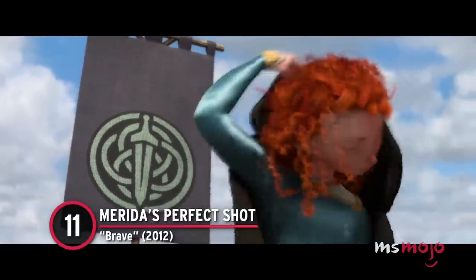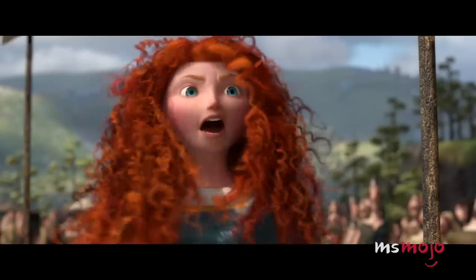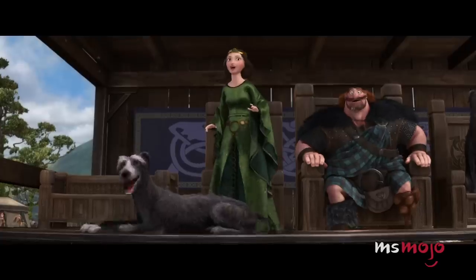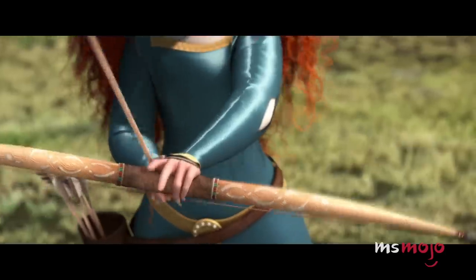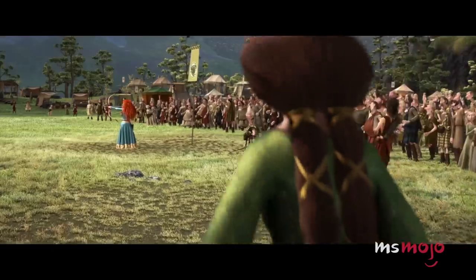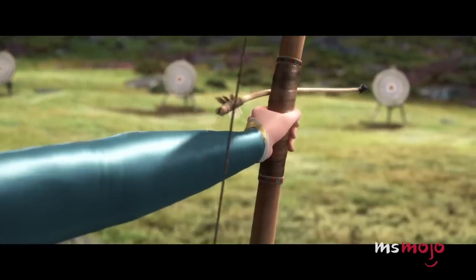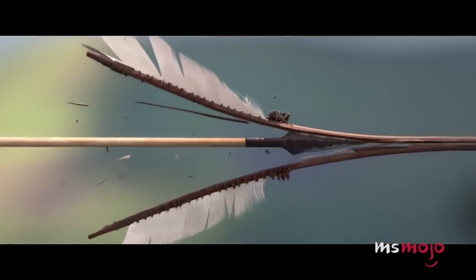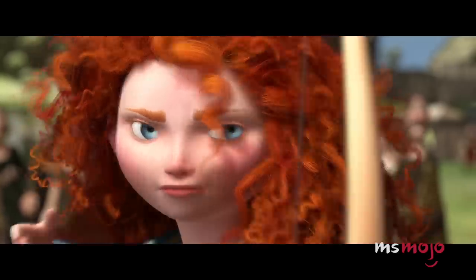Number 11: Merida's Perfect Shot, Brave. Merida's incredible feat never fails to amaze us. She makes a claim for her own hand with a series of perfect shots, the last of which is especially impressive. Time slows as the princess focuses on her breathing just before sending her arrow, which brings a sense of serenity to the otherwise tense moment. The projectile bends upon release before straightening out and spinning neatly through the air. The arrow's impact is also shown in slow motion — a perfect hit: it splits her suitor's arrow and pierces through the target. You don't have to like archery to appreciate Merida's impressive aim and strength, not to mention her nerve.